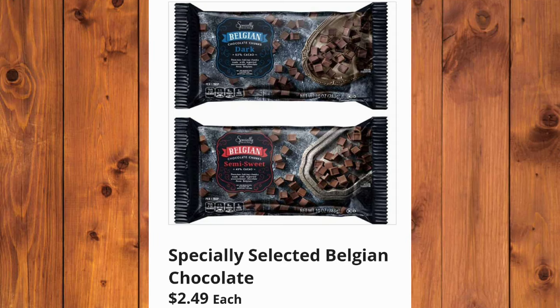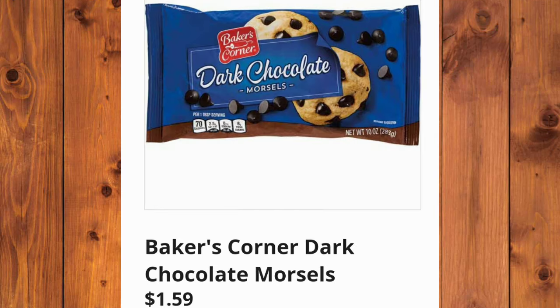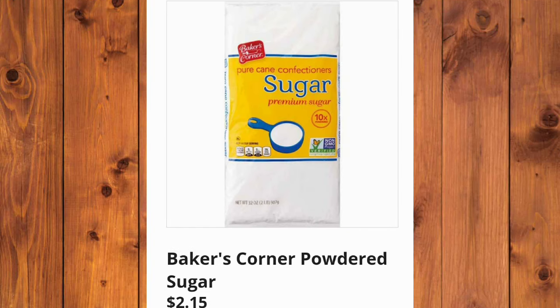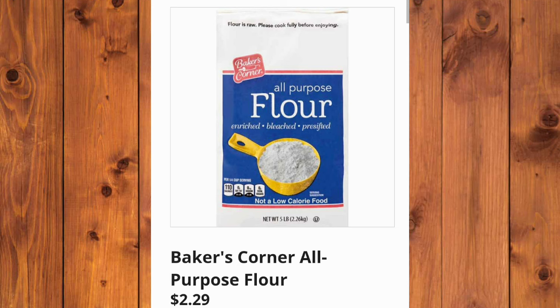They will also have Specially Selected Belgian Chocolate, $2.49 — great for your cookies. And the Baker's Corner Dark Chocolate Morsels, $1.59 each. $2.35 for the Baker's Corner Baking Cocoa. Baker's Corner Powdered Sugar, $2.15. The Baker's Corner All-Purpose Flour, $2.29.